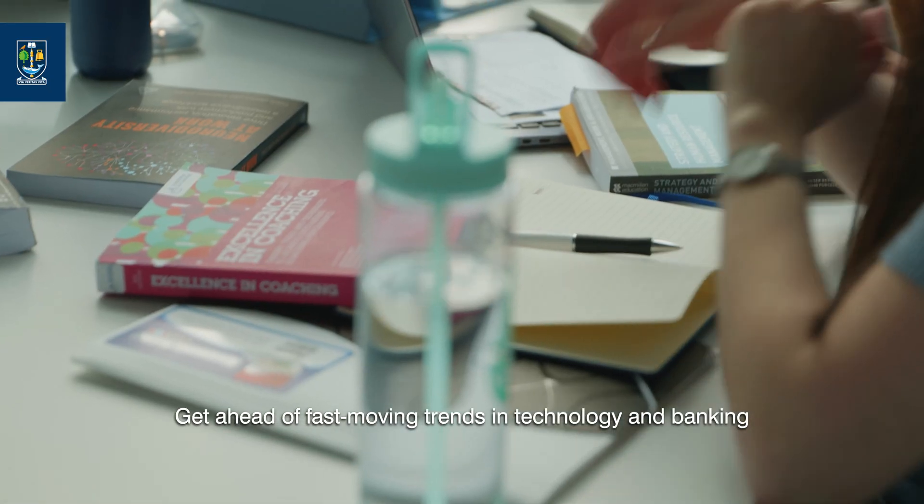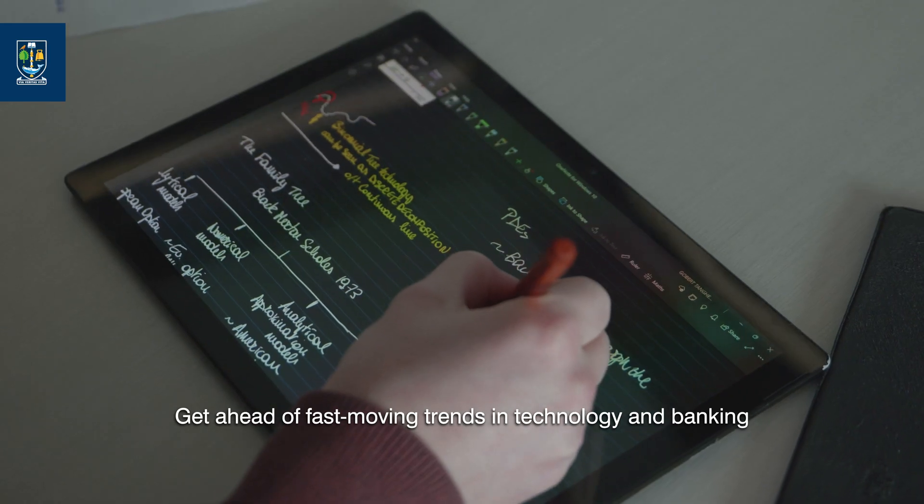Get ahead of fast-moving trends in technology and banking by joining the next generation of fintech leaders at the University of Glasgow.